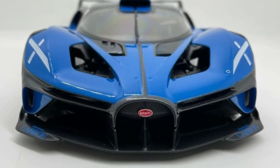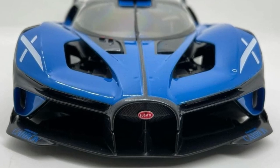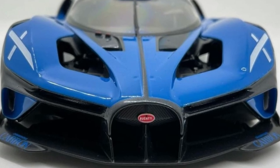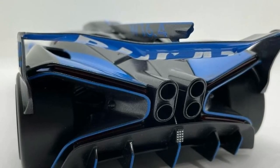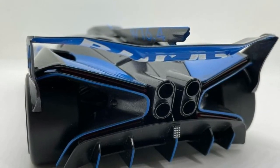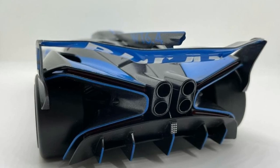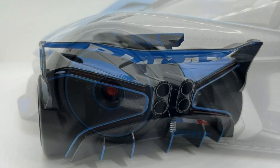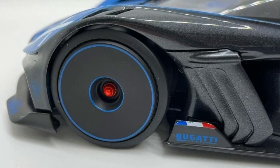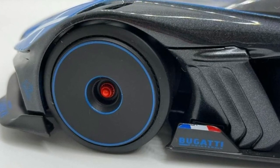Big thanks to Future Diecast Bros — this is the latest Bugatti Bolide from Bburago. This is 1:18 scale. I'm starting to like the larger scale; I'm planning to collect 1:18 scale cars slowly, though they are really expensive — way more expensive than 1:64 scale cars. But check out the details on this Bugatti Bolide — this car looks fantastic.